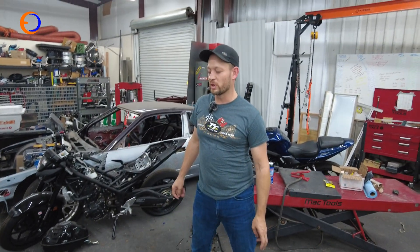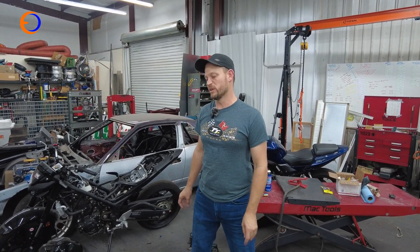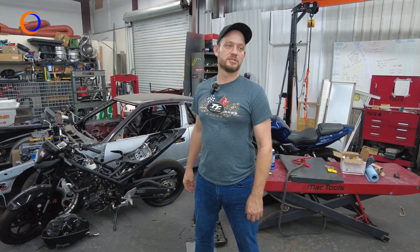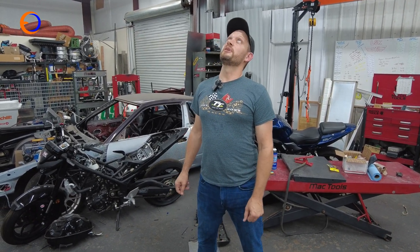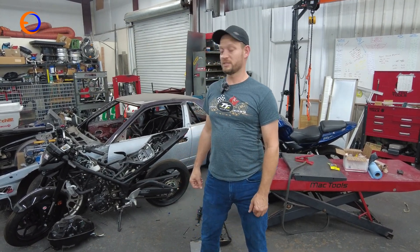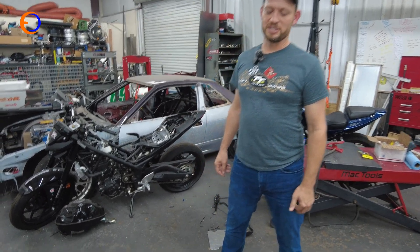Obviously we don't need a particularly big fuel tank because you're not going very far. Rules say 1.4 gallons is the minimum for almost all regulations — I think that's about 1.8 gallons, American gallons. What would that be in liters? 1.8 times 3.74... about eight liters. That'll get you down the track twice.